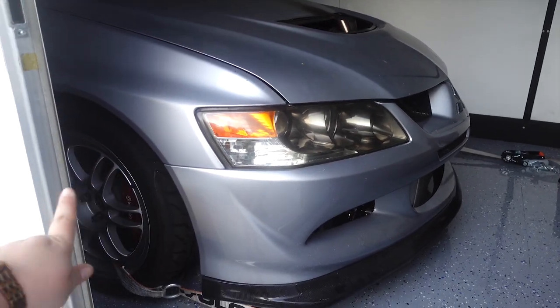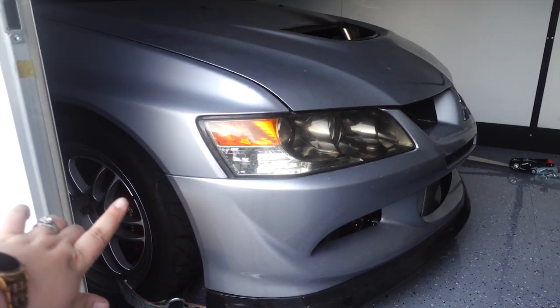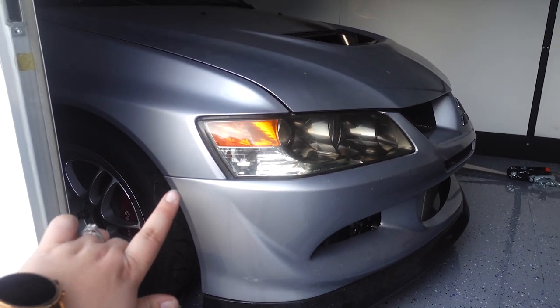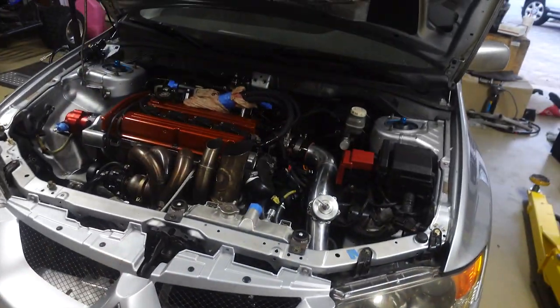We just got the Evo strapped back down. I'm not going to give away all the goodies yet, but I will tell you the custom mods done to this car are pretty crazy. We're going to get it home, unload it, and I'll show you everything that got done.